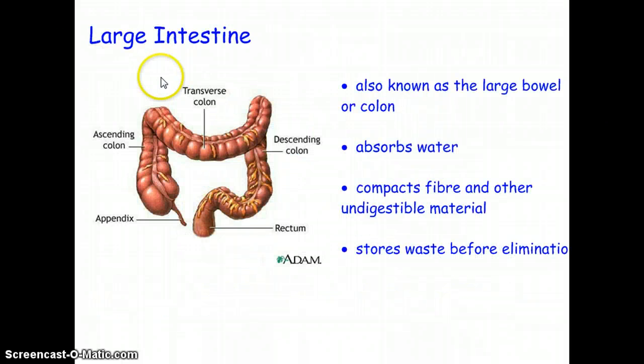The large intestine has the function of compacting waste and absorbing water. If it doesn't absorb enough water, that's typically what causes diarrhea. If it absorbs too much water, you would have constipation. It serves as a storage facility before waste is eliminated and also compacts the waste.